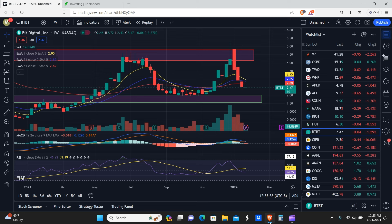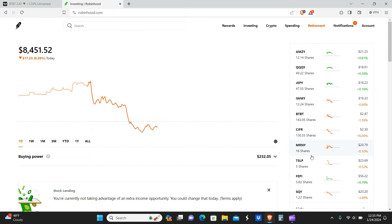Welcome back. Today we're going to go over four Bitcoin miner stocks that are a buy right now with macro support. Before we show the charts, we're going to go into the portfolio on Robinhood.